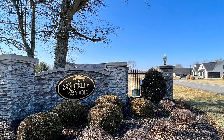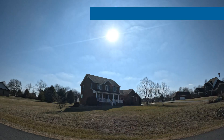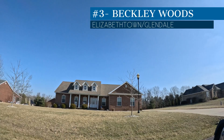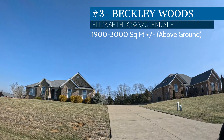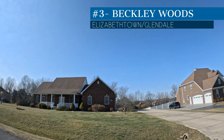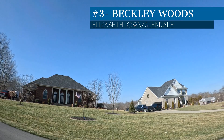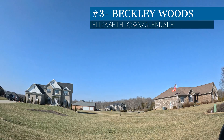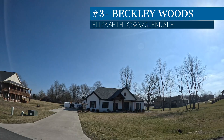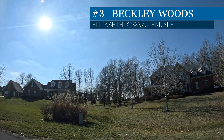The next subdivision is right across the street from Brentwood. It's a little newer — mostly built around 2010 — and they're still building a few custom houses now. This subdivision is priced between $450,000 and $550,000, with just a handful of sales in the last couple of years. It's called Beckley Woods. The biggest difference between Beckley Woods and Brentwood is that Beckley Woods has an HOA and all side-load garages, whereas Brentwood has no HOA and front-load garages. Beckley Woods is a little nicer, has a walking trail that goes around the subdivision, and was built from about 2005 to 2010 with a few lots and custom homes still available.